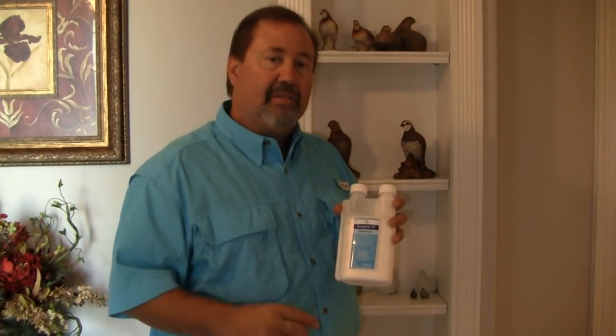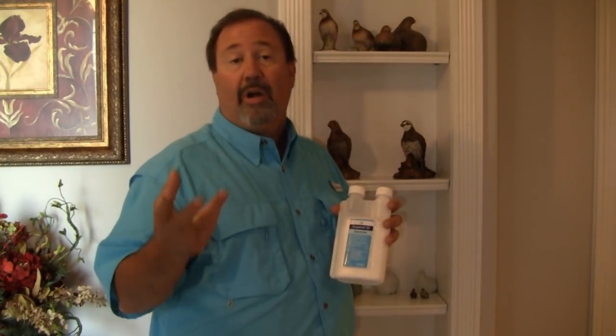Inside, we're going to mix this about an ounce and a half per gallon of water. We can use this as a spot, crack and crevice treatment. This product can be used in residential homes, industrial sites such as schools, warehouses, and food handling establishments. Great product, low odor.